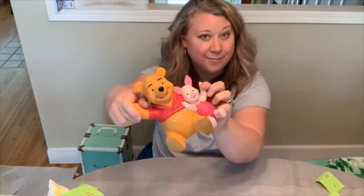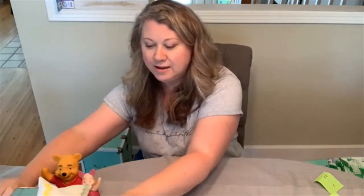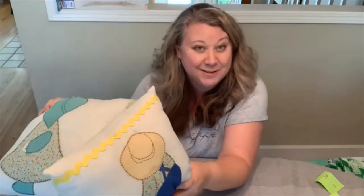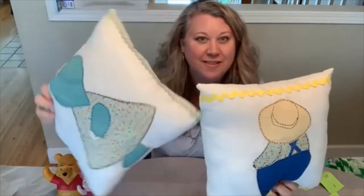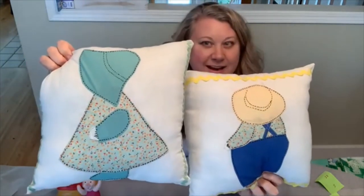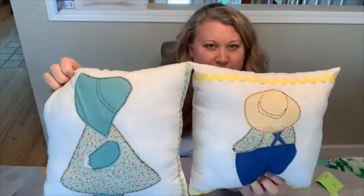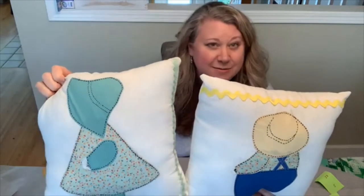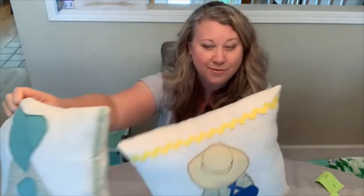If you know me at all, you know I love Sunbonnet Sue and Holly Hobby. Melissa actually found these cute pillows and let me have them. One was $4 and one was $6, so together they were $10, and I can sell them together for about $35.